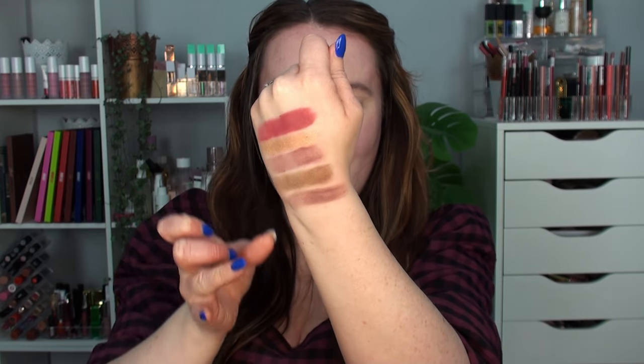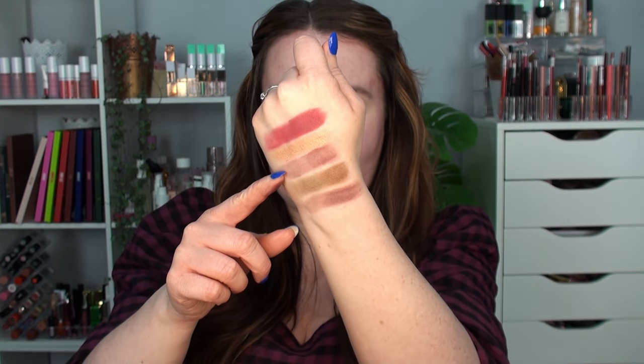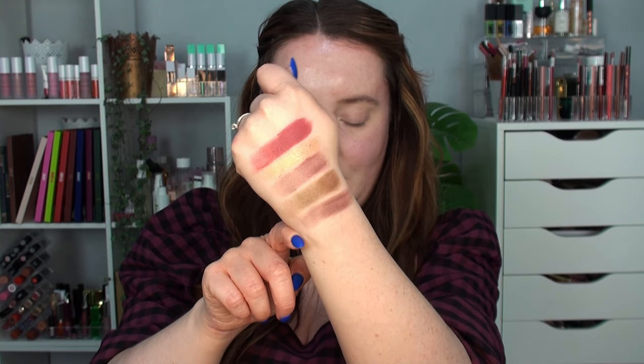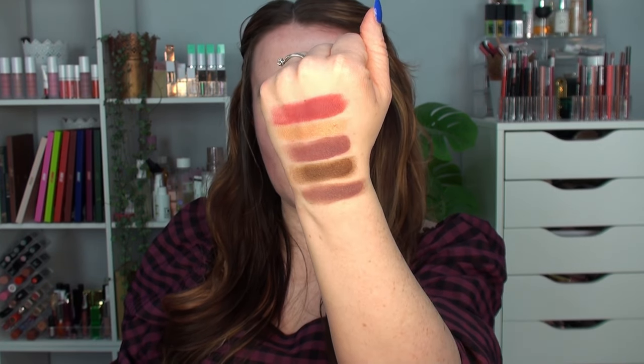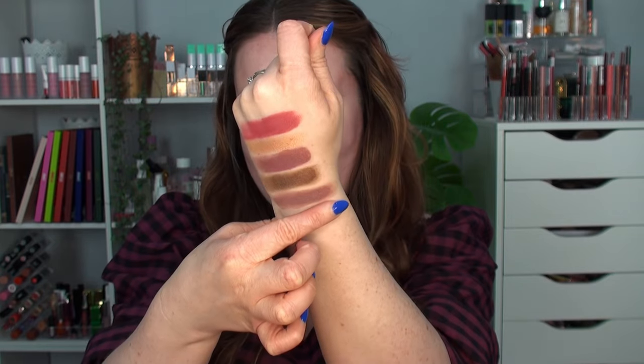In the pan Soulmate looks like a very similar tone to Fling. They are very, very similar shades — even in real life looking really, really close. You could have just had one of those; they look very similar.